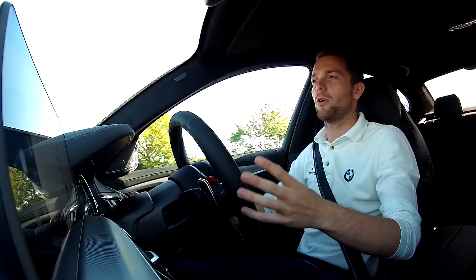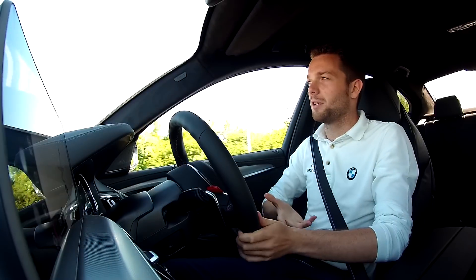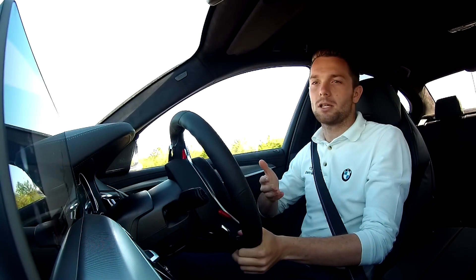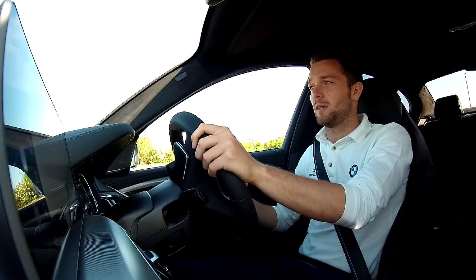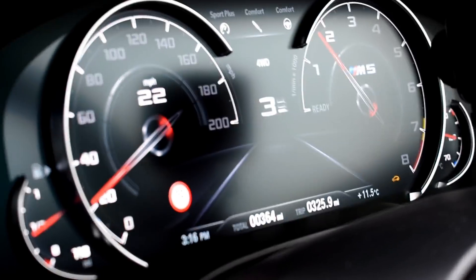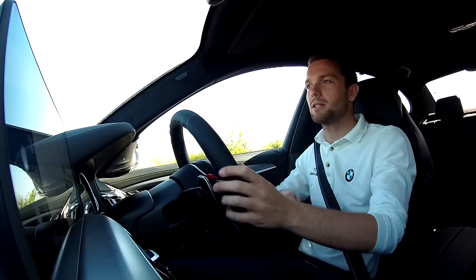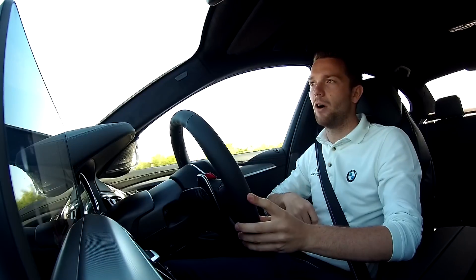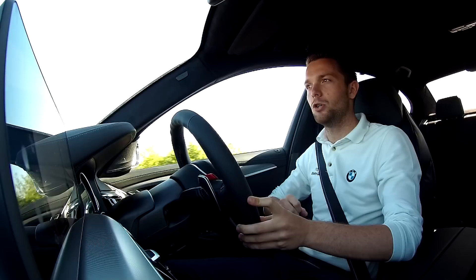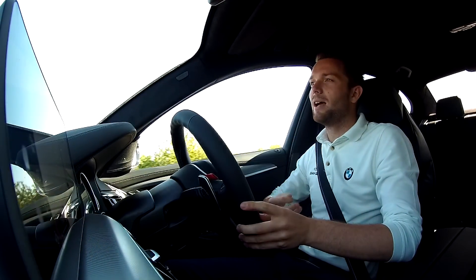There are plenty of reviews of this car online from professional road testers covering the extensive driving dynamics, but what I'm going to do is tell you what it's like from my personal opinion — I'm not a professional. So let's start with the headline figures: this car features the same 4.4-litre twin-turbo V8 from the F10 M5, producing more power — 600 brake horsepower and 558 foot-pounds of torque.